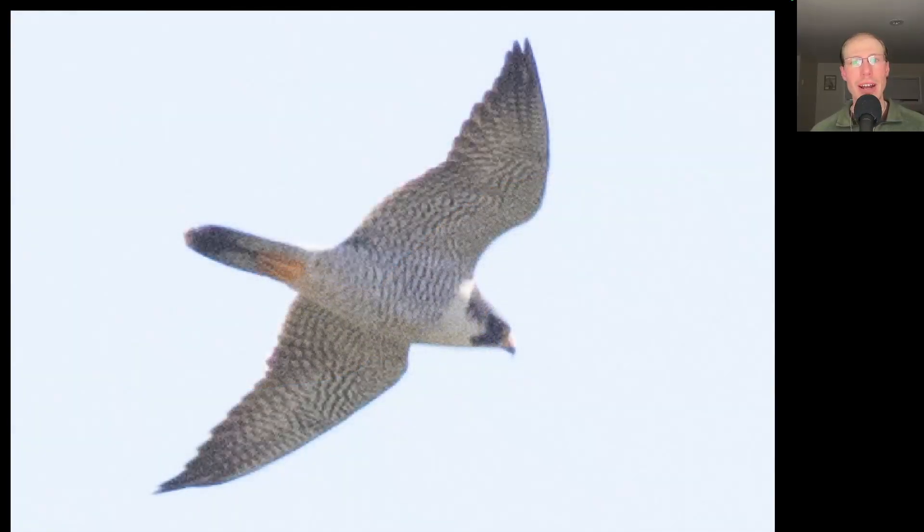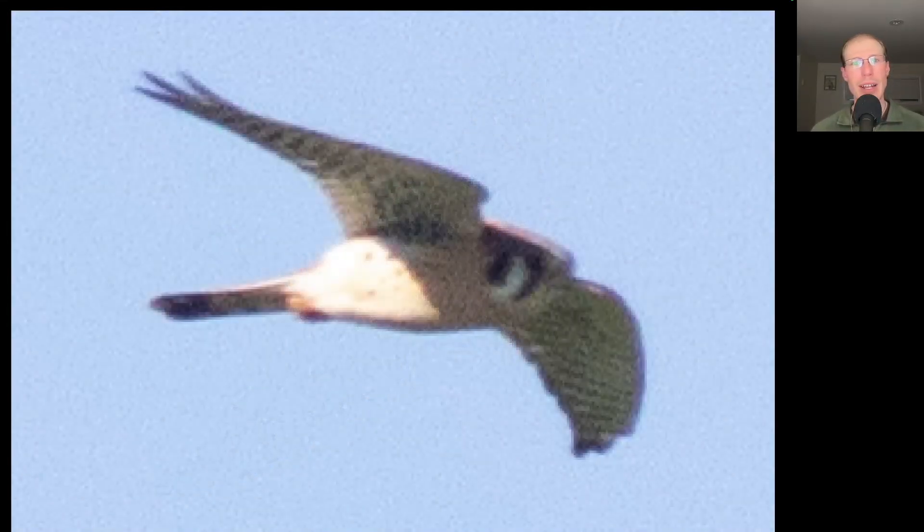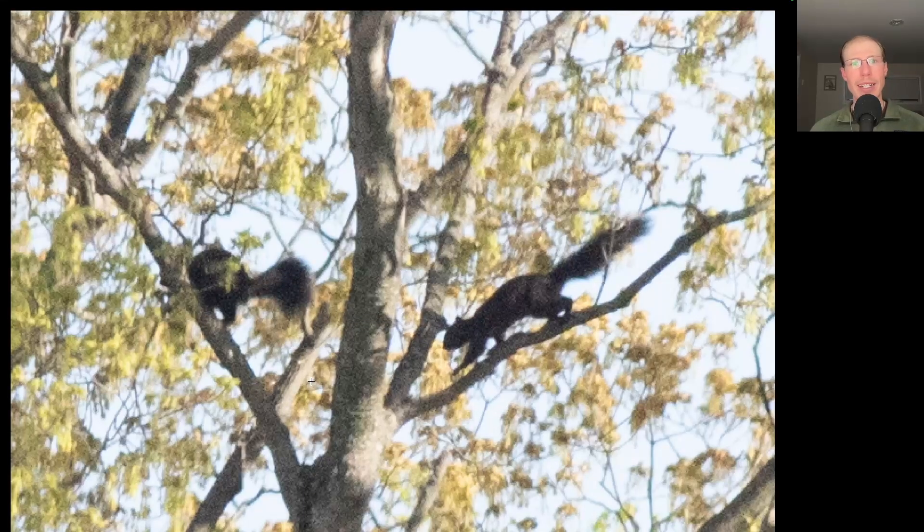Here we have a somewhat large raptor with pointed wings and a distinctive facial pattern. This is a peregrine falcon, the fastest animal on the planet, and the barring to the underside indicates that it is an adult. And to round out the falcons, here we have a small raptor with pointed wings but light coloration underneath, because this is an American kestrel. The kestrel flew and landed at the top of a tree, and underneath it in the tree were two black squirrels.